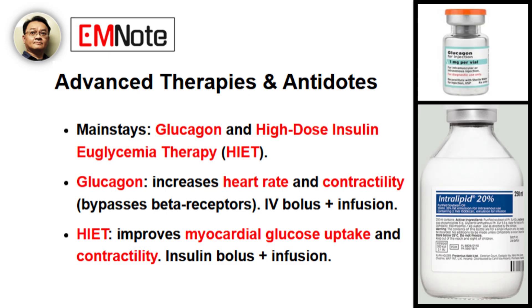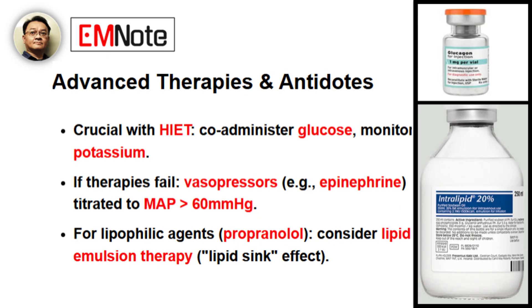This is where we need to escalate quickly. What are the most effective antidotes and advanced therapies? Our mainstays are glucagon and high-dose insulin euglycemia therapy, or HIET. Glucagon acts on the heart to increase heart rate and contractility, bypassing the beta receptors — typically given as a large IV bolus followed by a continuous infusion. HIET involves a bolus of regular insulin followed by an infusion, improving myocardial glucose uptake and contractility; it's crucial to co-administer glucose and monitor potassium closely. If these fail, vasopressors like epinephrine should be titrated to a mean arterial pressure of at least 60 mmHg. For highly lipophilic agents like propranolol, lipid emulsion therapy should be considered for its lipid-sink effect.